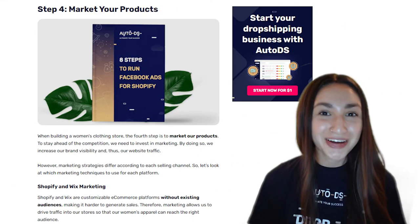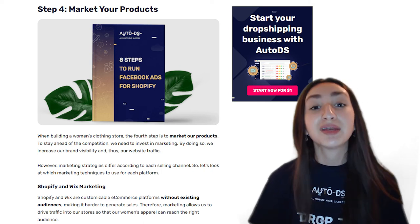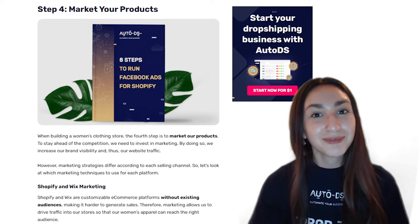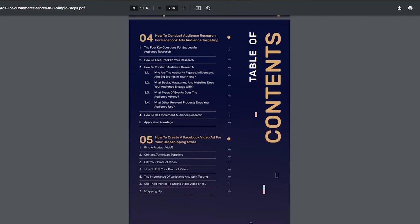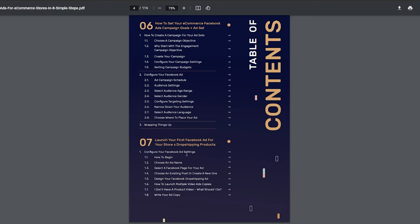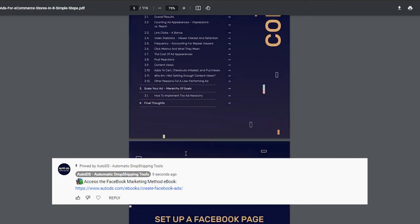The fourth step is to market our products. In order to stay ahead of the competition, we need to invest in marketing — doing so increases our brand visibility and website traffic. Keep in mind that marketing strategies differ according to each selling platform. AutoDS has provided a guide and e-book that walks you through all the marketing techniques to use for each selling platform, accessible via the pinned comment in the comments section below.